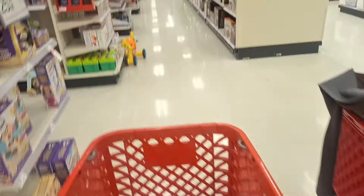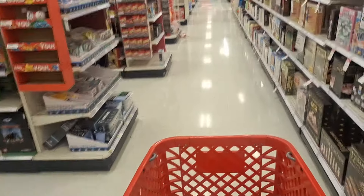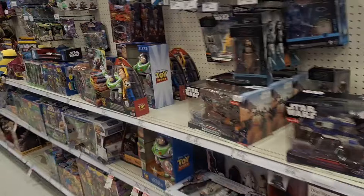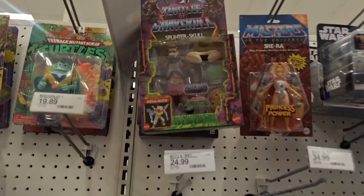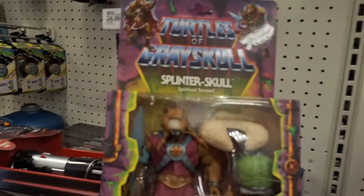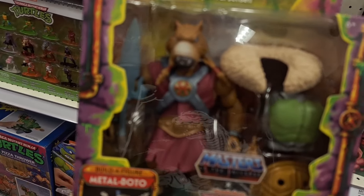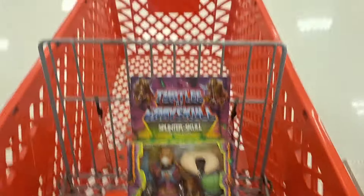Let's keep going — I hope you guys can hear me. This cart's a little noisy. Let's see what we got today. Oh cool, I already see something I like! Wow, so they got Splinter. It looks stuffed because of the little accessory he comes with.